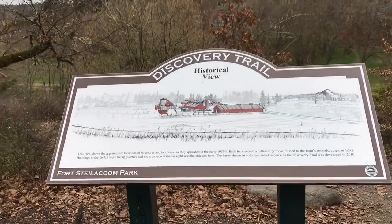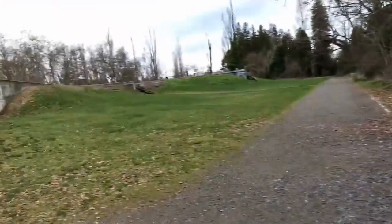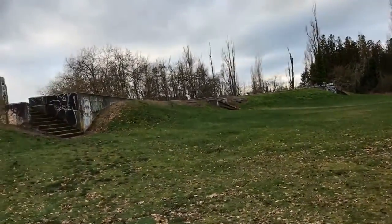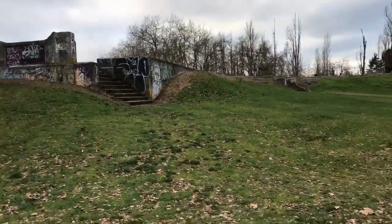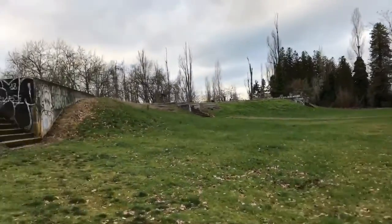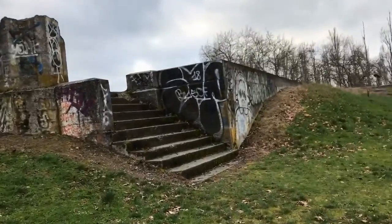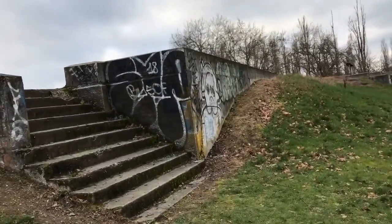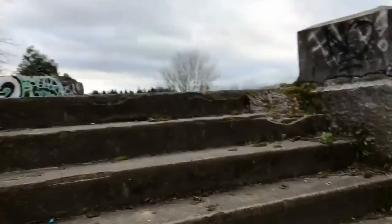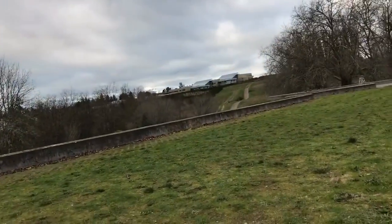Alright guys, here we are. I literally had the whole hike up here — I should have walked the trail instead. This place is just filled with graffiti, you can already see it. I'm just completely tired out because I literally just walked up that hill. Look at this — it's crazy. Look at these stairs. I think that's Pierce College in the background.